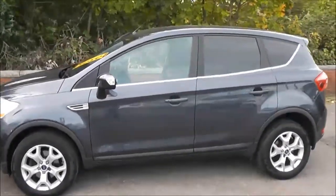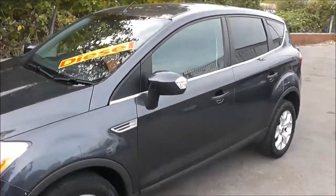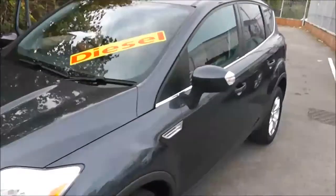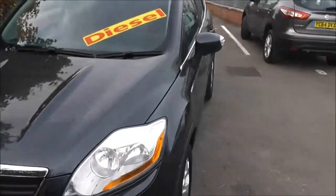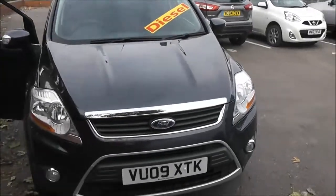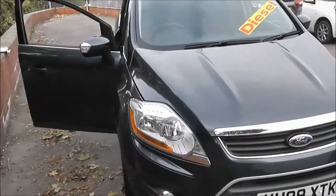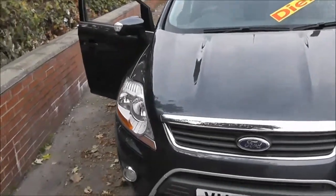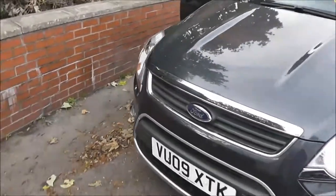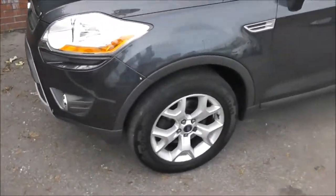Welcome to Wessex Garages on Pennyw Road in Bristol. Here we have a Ford Cougar ZTEC. This five-door SUV was registered in March 2009. It's a two-litre TDCI engine, six-speed manual transmission and comes in grey. This vehicle will be in tax band 8, insurance group 18, and has a combined fuel consumption of around 44 miles per gallon.